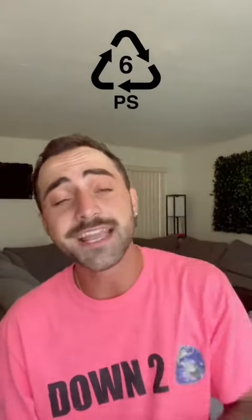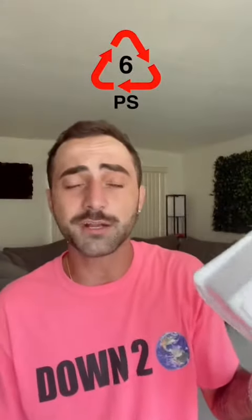Did you know that styrofoam is actually plastic? It's polystyrene and it's the sixth type of plastic. And it is my least favorite type of plastic — it's incredibly hard to recycle and it makes the worst noise when you scratch it.